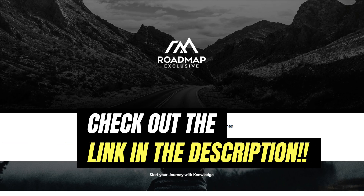That is the new Roadmap exclusive. If you have any questions, do let me know. And if you haven't yet got the Roadmap exclusive and you're thinking about it, I also have my Roadmap exclusive bonuses available. I hope you enjoyed this walkthrough.